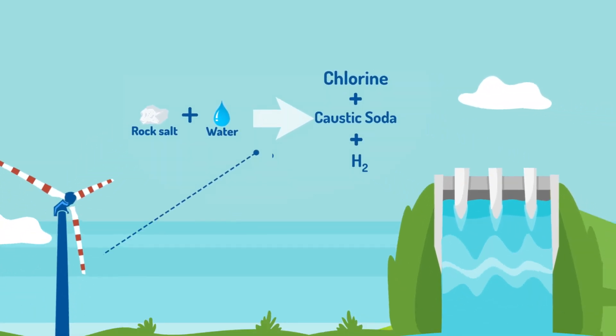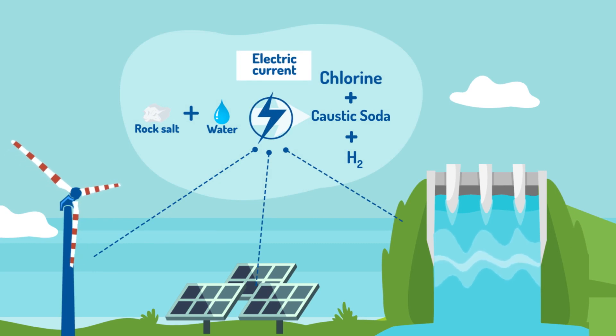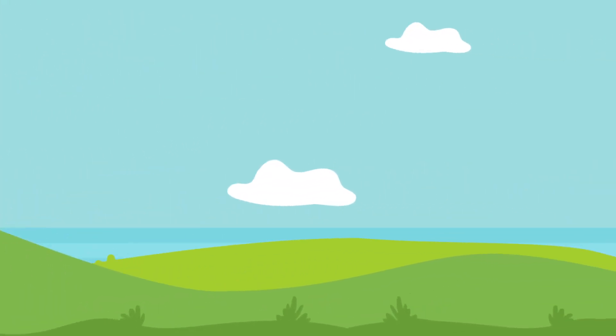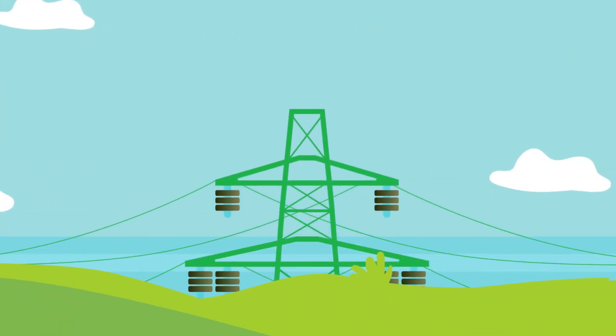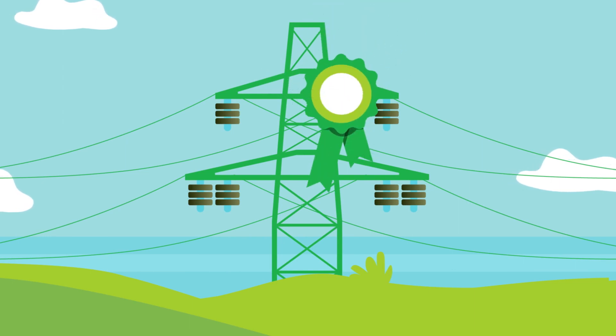The electrochemical process uses electricity, which can come from renewable energy sources and thus displaces fossil fuels. In order to achieve a greater steering effect for climate protection, we only use green power guarantees of origin with a quality label for our Green Wind Caustic Soda.